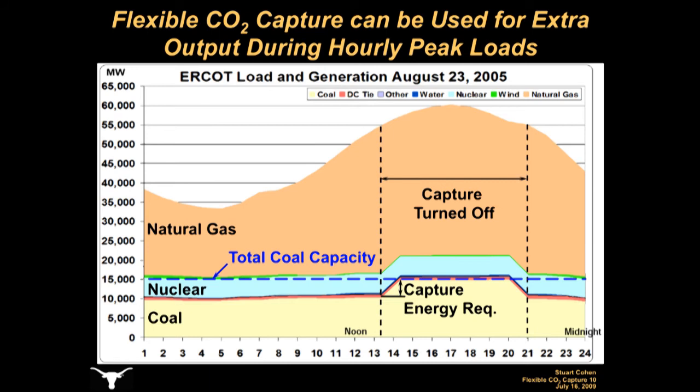There may be only a few hours throughout the year when the demand is high enough to require CO2-capture systems to be turned off, so the total CO2 emissions might not increase significantly with this type of flexible CO2-capture operation.